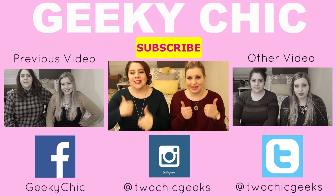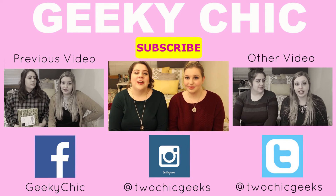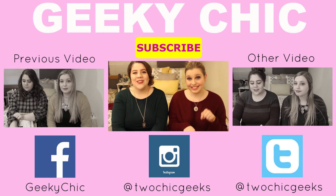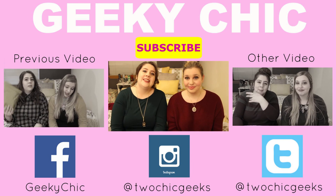Alright, so I hope you guys enjoyed! And if you did, give us a big thumbs up and hit subscribe. And go ahead and check us out over on Facebook, Twitter, and Instagram. And make sure to leave some comments down below — let us know what you thought and what you would like to see next.